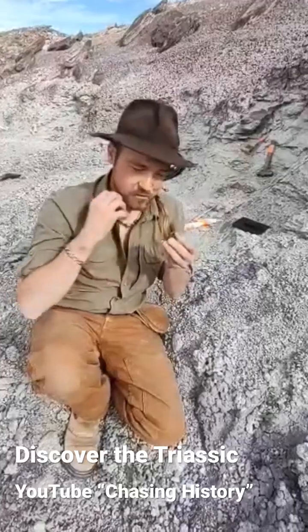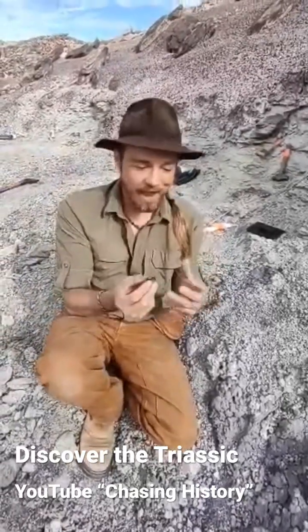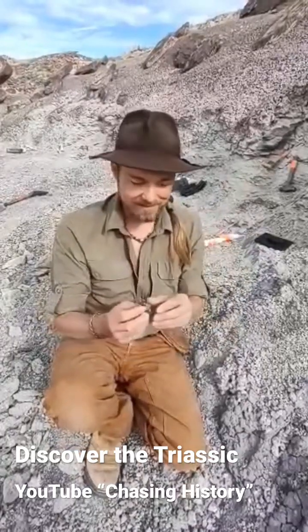That animal lived with this break in its mouth until finally the tooth naturally floated out. That's just so cool how these things can tell us about a really cool event 220 million years ago in the Triassic. That's awesome — so not every break is what you might think.